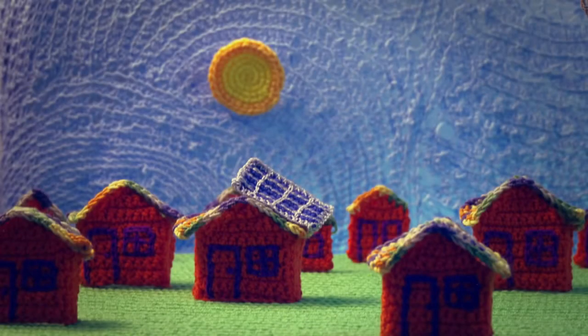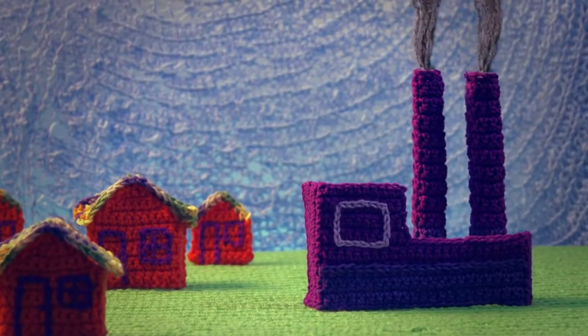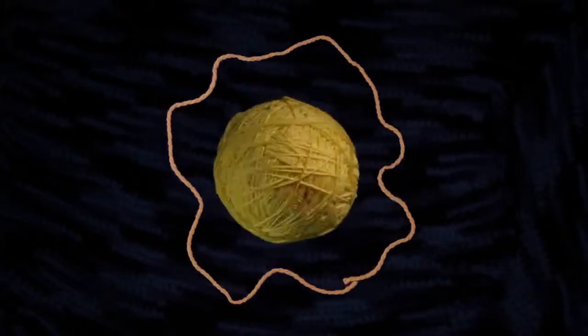We have some good reasons to completely switch over to solar power. It's cheaper in many cases, and definitely more sustainable than our dependence on traditional power plants that use resources like coal, which will eventually run out. So why don't we replace these traditional plants with solar energy?